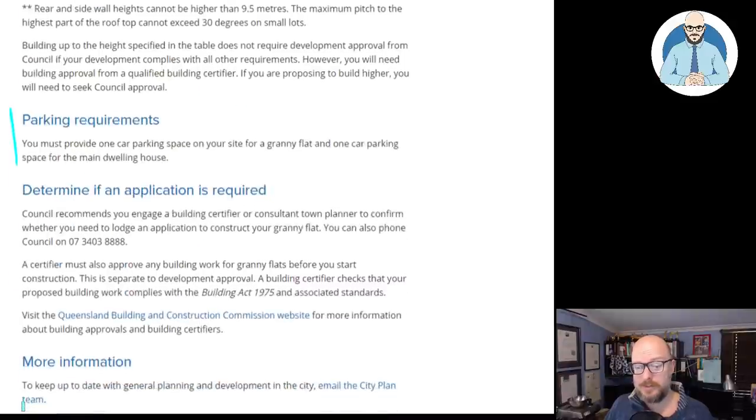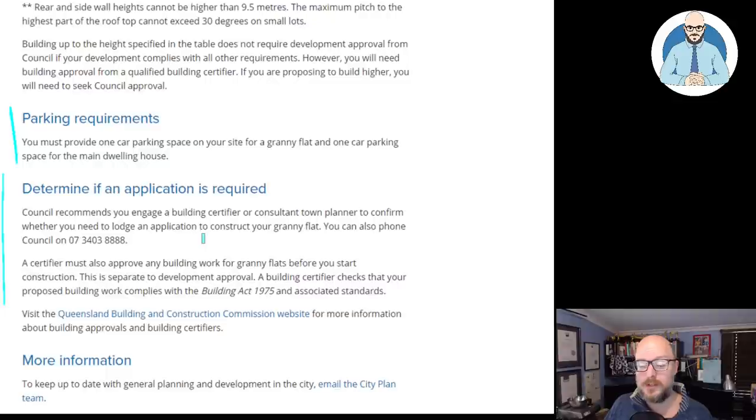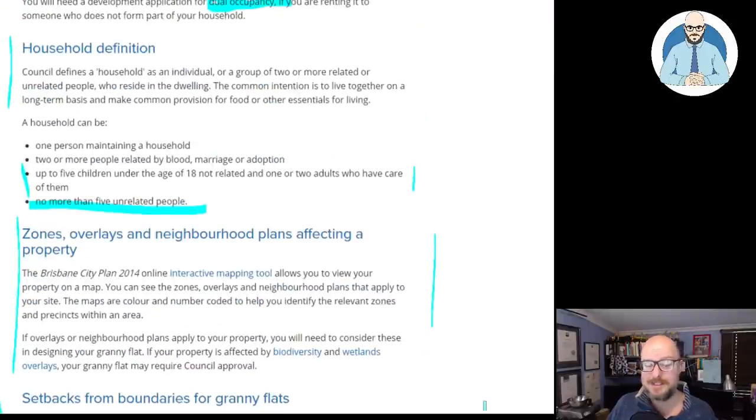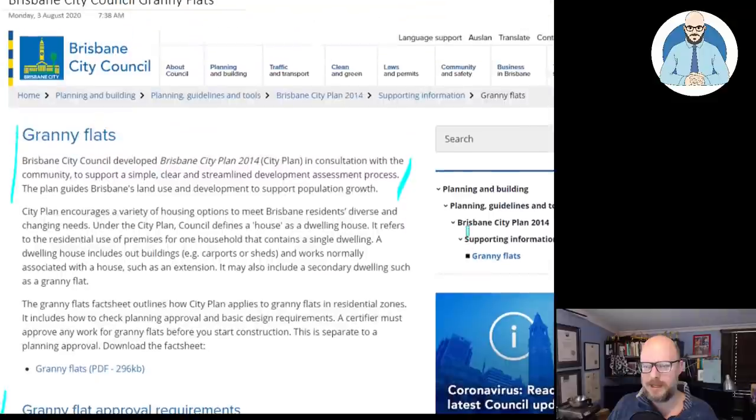Parking requirements — you can talk to council to determine if an application is required. If you want a town planner to help you with this they're good, or architects that deal specifically in residential property or building designers as well. We don't tend to do much of this stuff, we do it now and then when people approach us, but it's a competitive market. You can get a spec off-the-plan granny flat for quite a reasonable rate. If you're going with a spec builder, the only suggestion I would make would be to go with an Australian Standards construction contract.